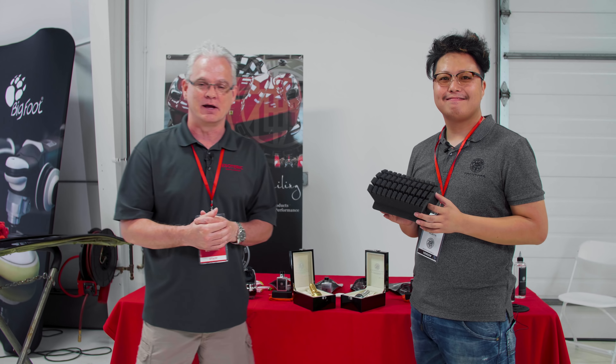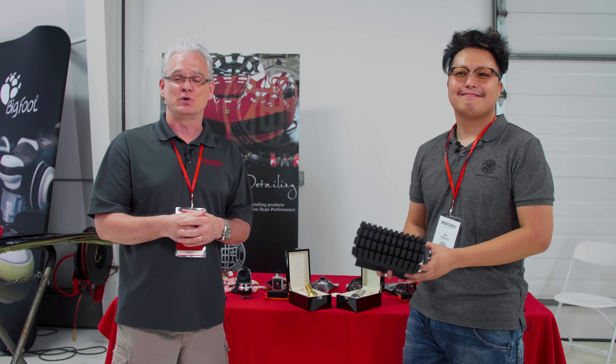That's the way Kamikaze Collection has always been. Kai is always working on developing new products and improving products — never resting. We've really enjoyed our relationship with Kai and the Kamikaze brand over the years. Thank you so much, Kai.